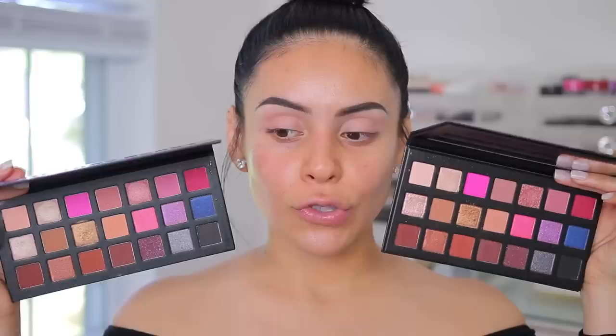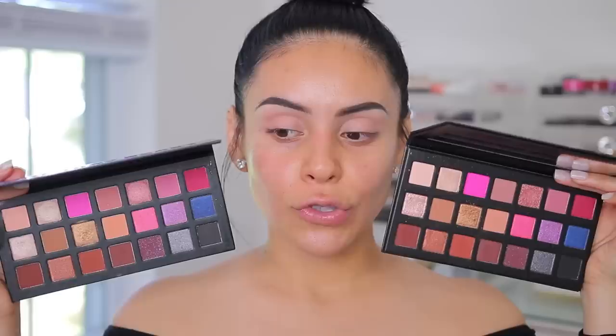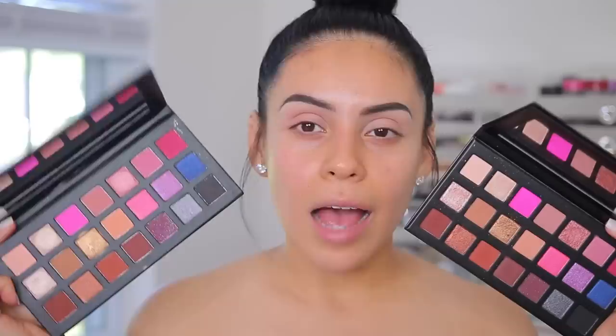Side by side, this is what they look like. They both come with mirrors, which I love. There isn't really a huge difference. A couple of the colors are a little bit lighter in tone than the Kylie Cosmetics one, but pigmentation quality is super on point. Let's start off with the high-end palette — I'm going to use this shade right in my crease, and probably add this one as well. I'm going to be using different brushes on each eye, of course.